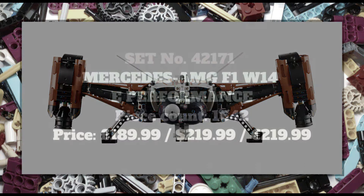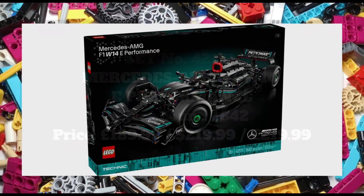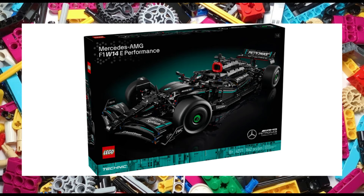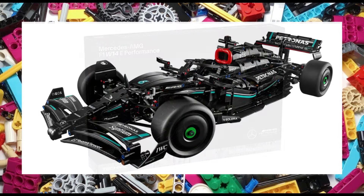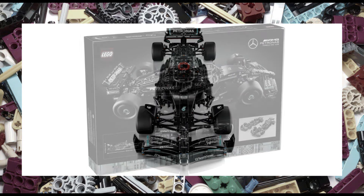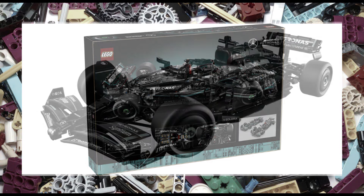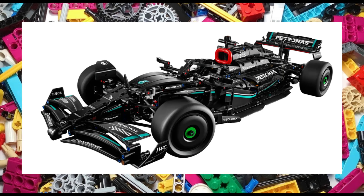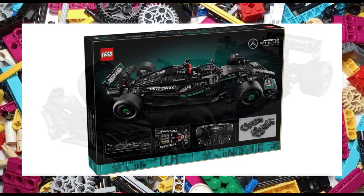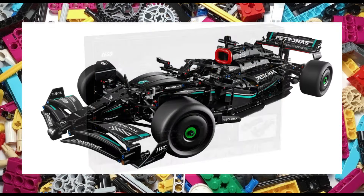Lastly we have set 42171, the Mercedes AMG F1 W14 E Performance. The impressive looking set features a six-cylinder engine with moving pistons, slick tyres, suspension as well as an opening tail wing which is inspired by the real version DRS. There are also two different options of steering — either using the steering wheel or the hand-of-god steering feature on top of the racing car. The set measures 63cm long and 26cm wide and will make an impressive display piece. The set will retail for £190, $220 or €220.